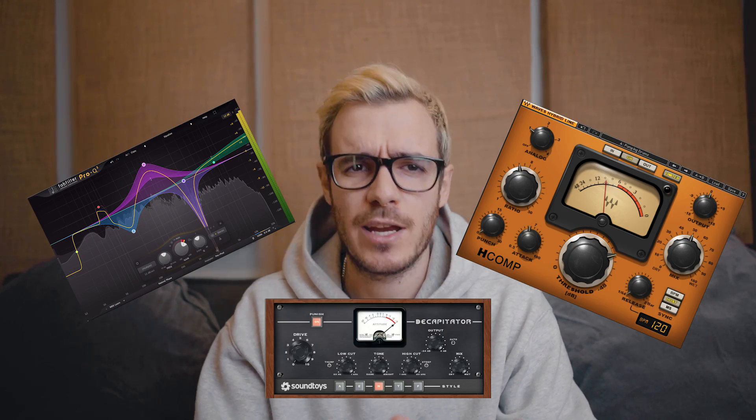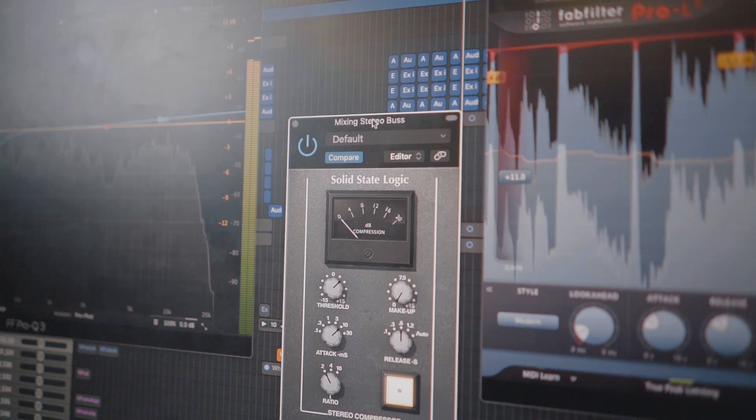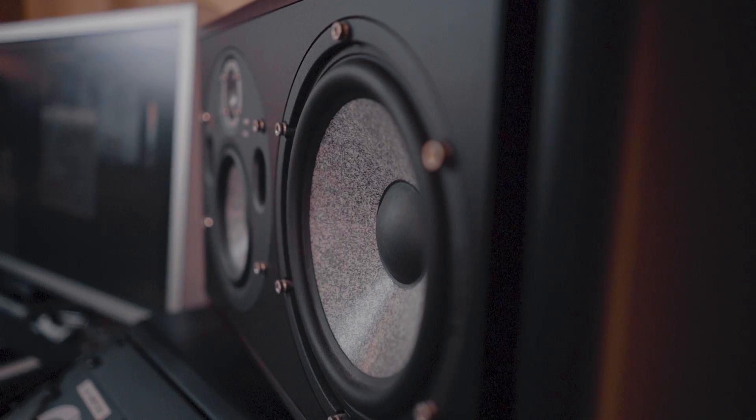Anyway, back to our main topic. Mastering is the final process of making sure that your track is properly balanced. This can be achieved through EQ, compression, saturation, and loads of other methods that are just going to tilt it all into place. The amount of each effect depends on the state of the delivered track and what the mastering engineer and the artist are trying to achieve.